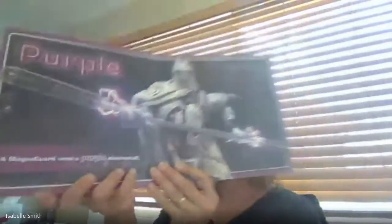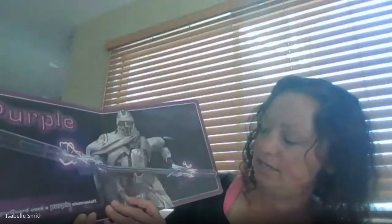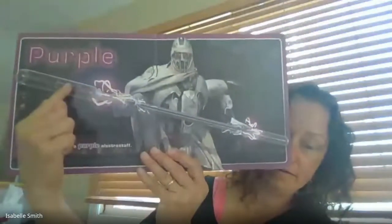Know that color? Purple. A Magna Guard uses a purple electrostaff. See the electricity flying through it.